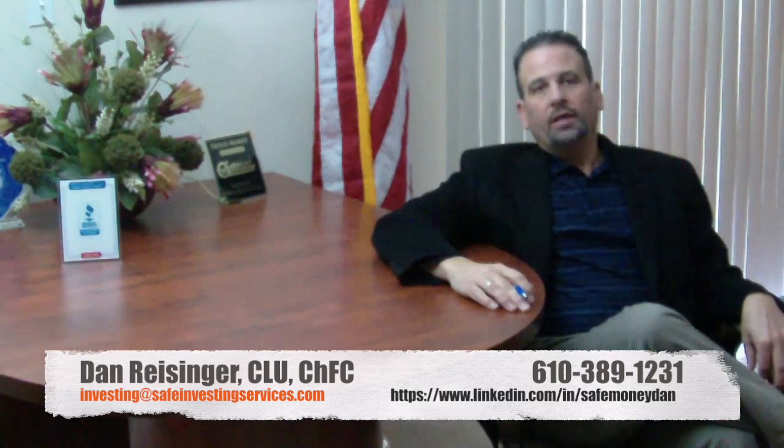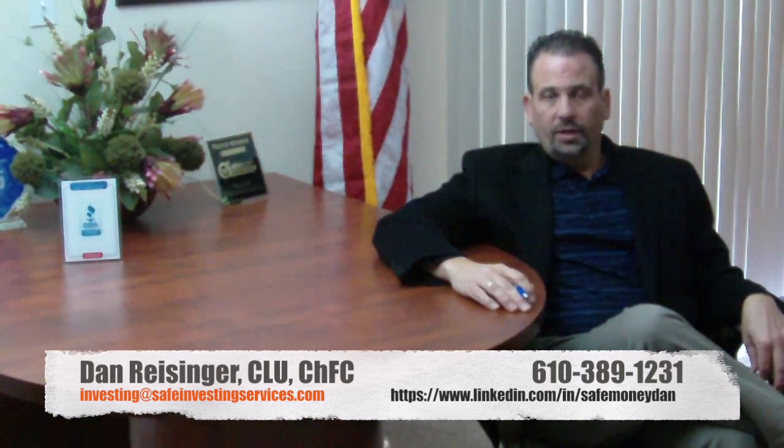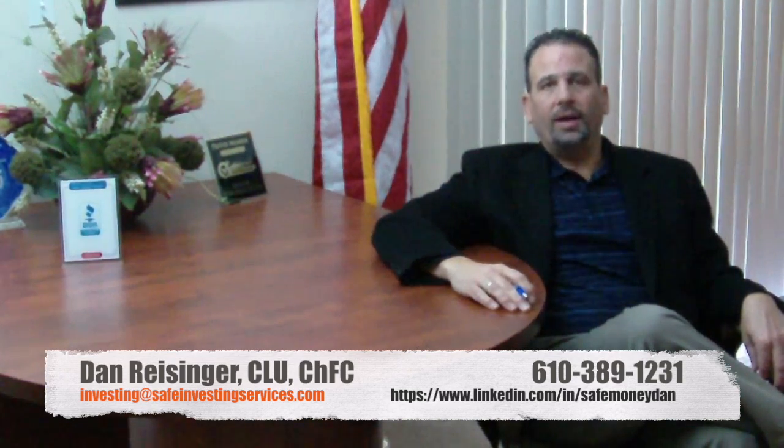Hi, my name is Dan Reisinger. So what is a first position commercial mortgage note? These are notes issued by a mortgage company to investors that are secured by a first position lien on a non-owner occupied piece of commercial real estate.